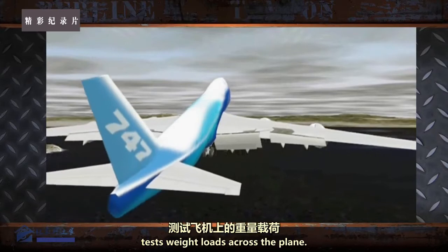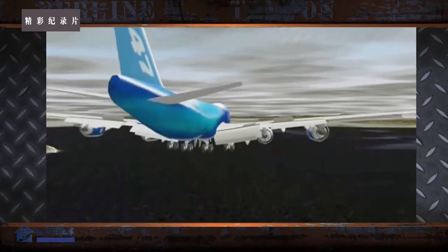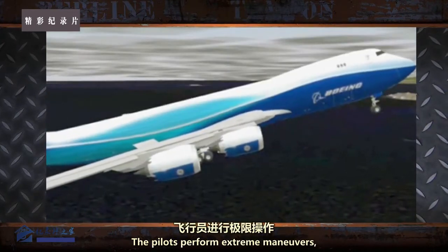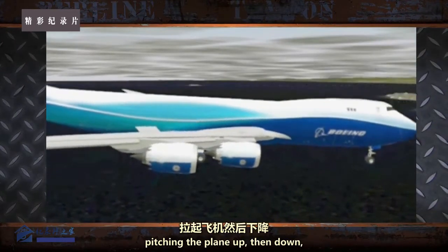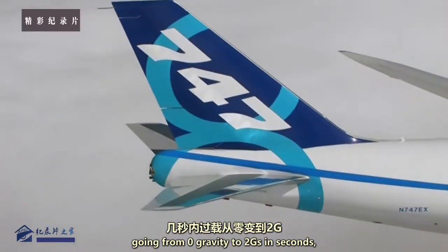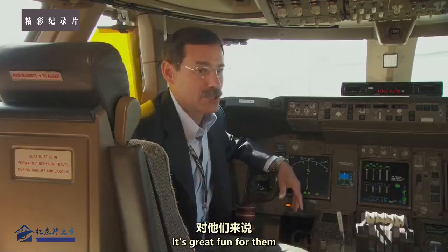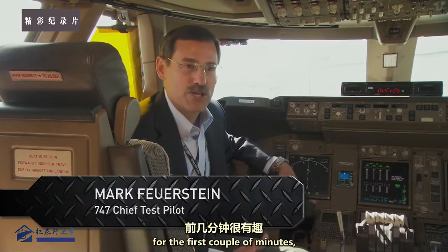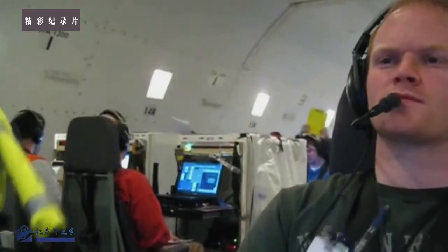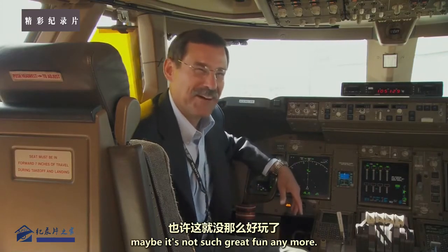The flight load survey tests weight loads across the plane. The pilots perform extreme manoeuvres, pitching the plane up then down, going from zero gravity to two G's in seconds, stressing the fuselage and the wings. It's great fun for the first couple of minutes, but imagine doing this for several hours at a time — sooner or later, maybe it's not such great fun anymore.